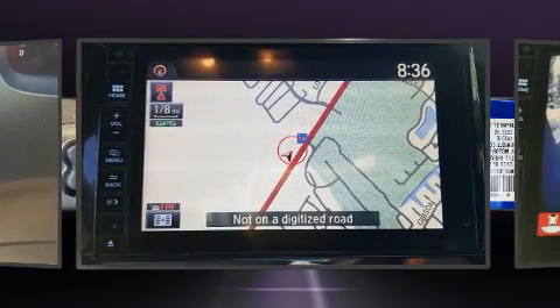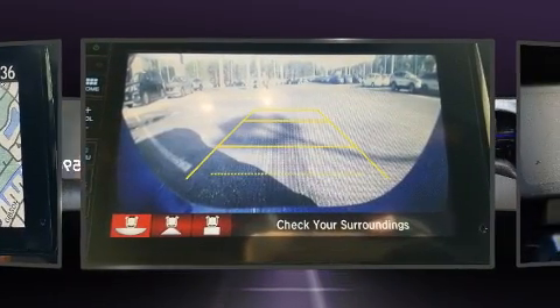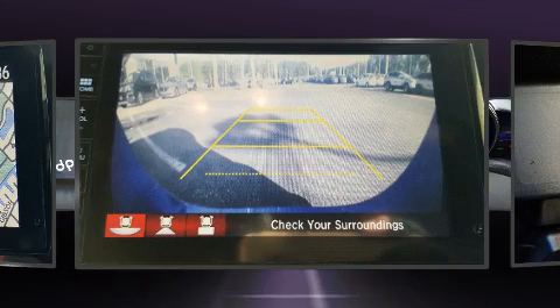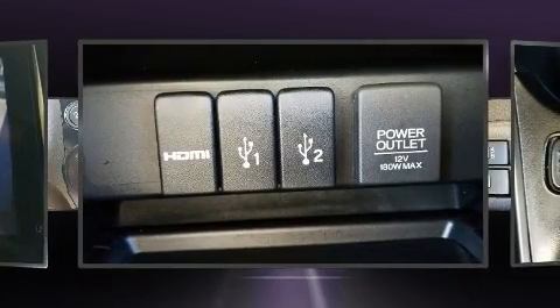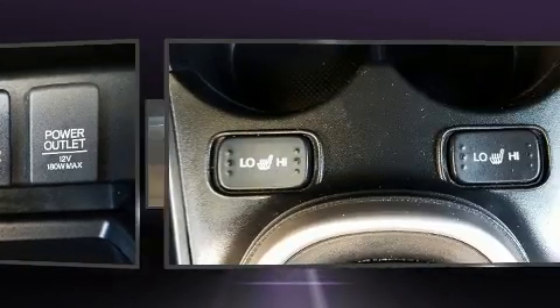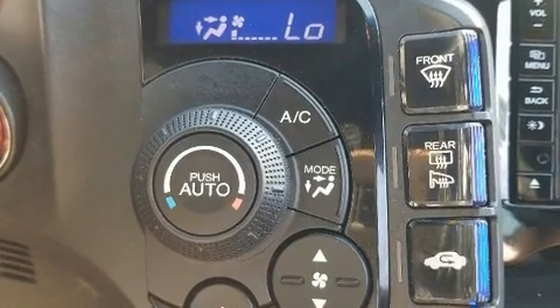a tachometer, variably intermittent wipers, and power windows. Storage solutions are integrated throughout the interior, demonstrating thoughtful attention to detail. Premium sound drives seven speakers, providing you and your passengers a sensational audio experience.